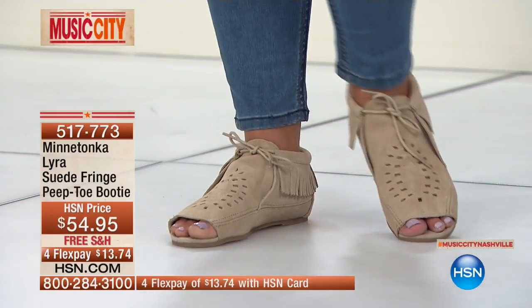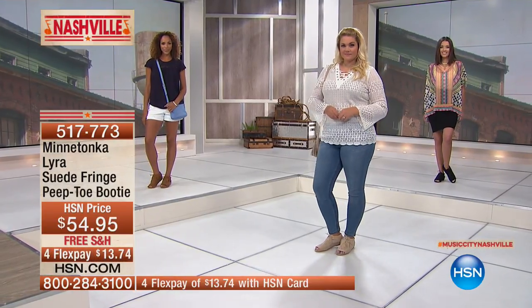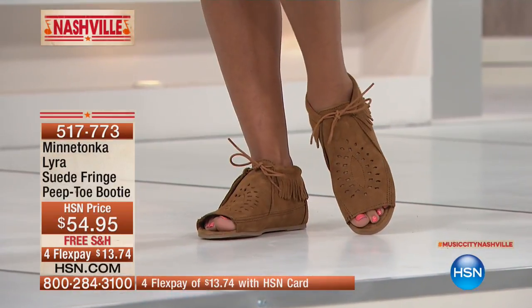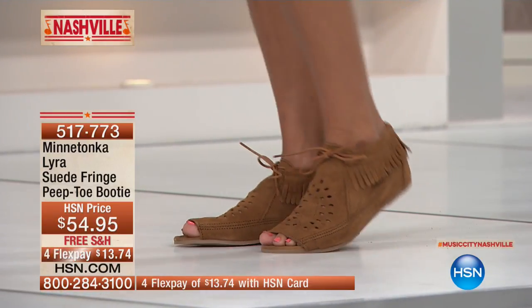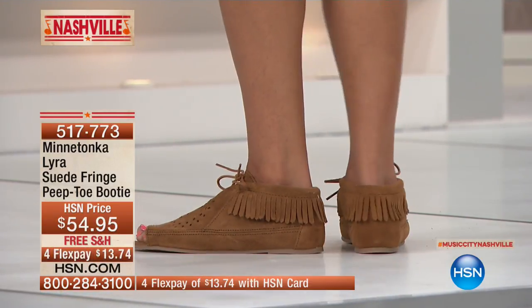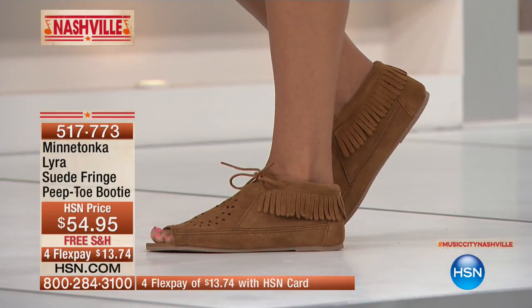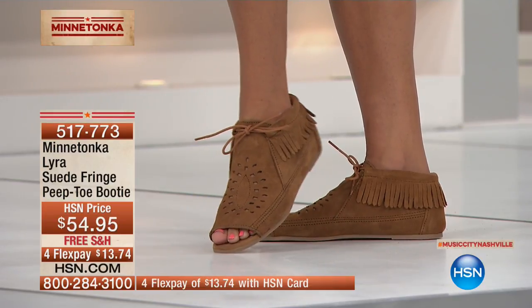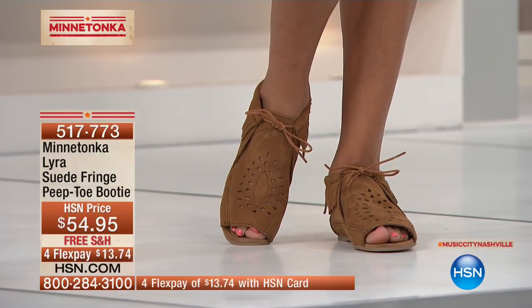Look at how fabulous it looks on the models. I think Hita has the brown one on — look at how great that looks with a little pair of shorts. It is so modern, but yet so iconic Minnetonka. It looks like it could have been from 70 years ago, but it's so cool and modern. When you see it on someone young, it just looks so special.